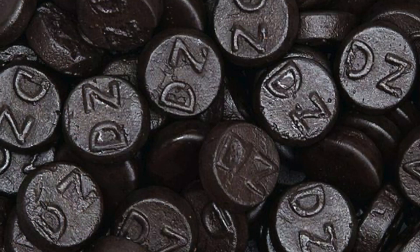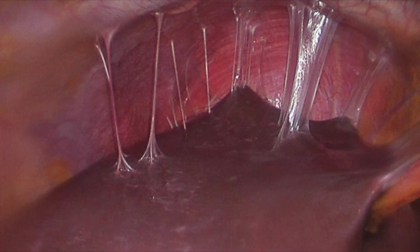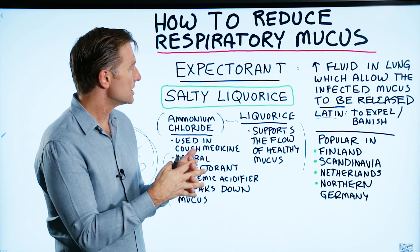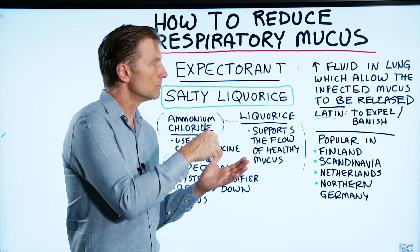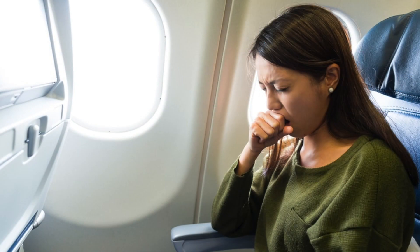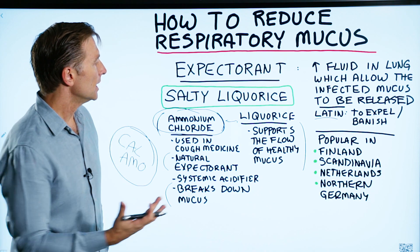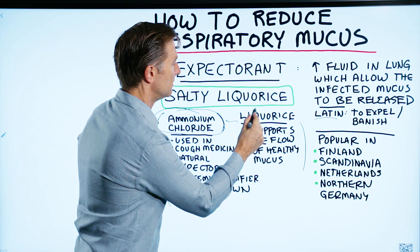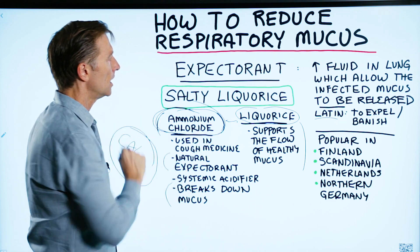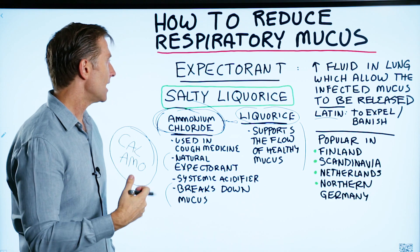Licorice, in addition to all the benefits for your digestive system, supports the flow of healthy mucus. When you combine licorice and ammonium chloride together, you have a really good synergistic expectorant that can pull the mucus out and help with chronic coughing. So in summary, if you have mucus in the lungs and you want something fairly natural, you could get these individually, or you can get them combined if you can find something that doesn't have all that sugar.